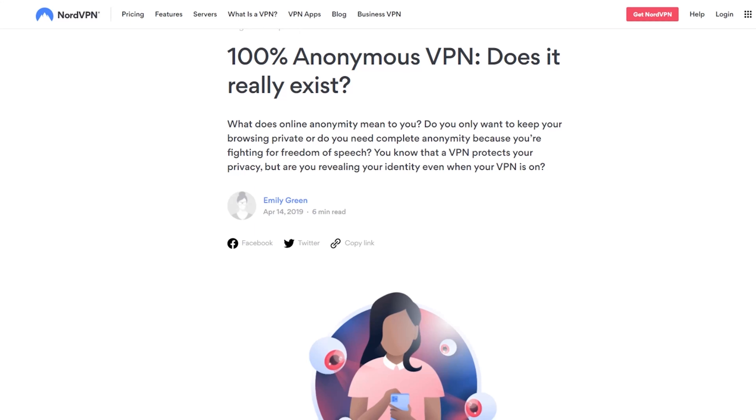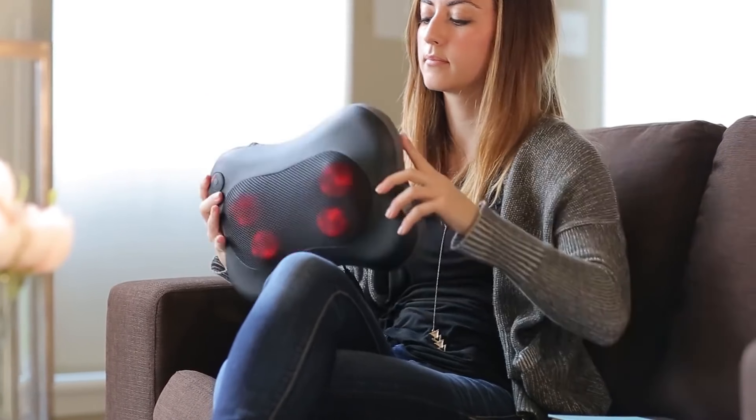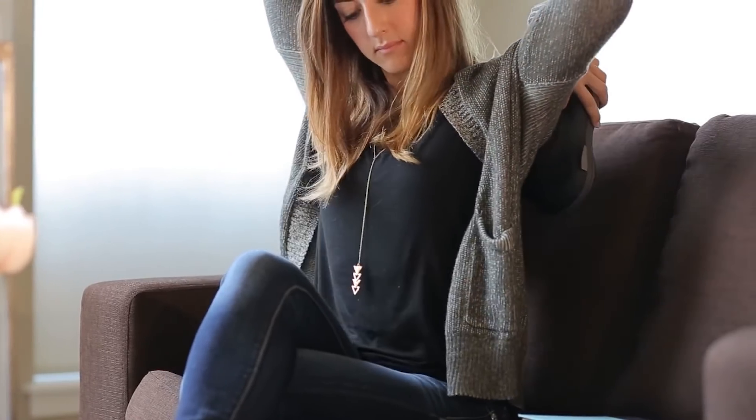Today's sponsor is NordVPN. They're consistently the top choice for staying anonymous online, torrenting safely, and accessing geo-restricted streaming content. You can check the description for our full review along with a special discount if you're interested.